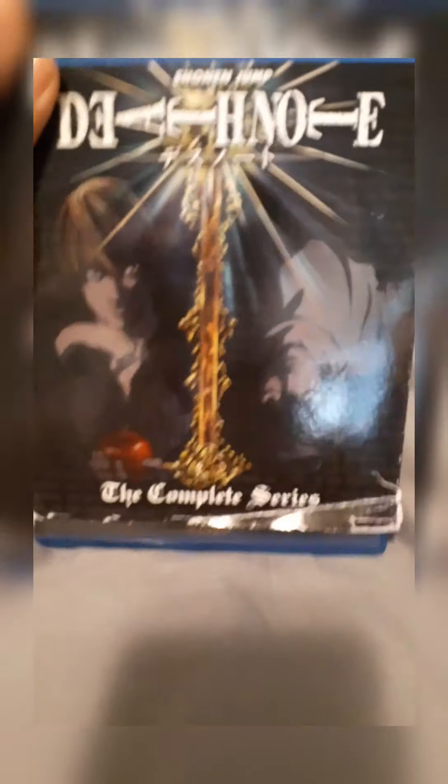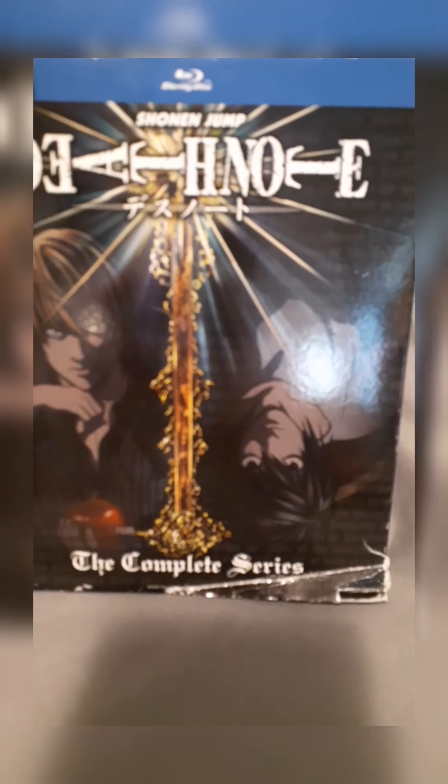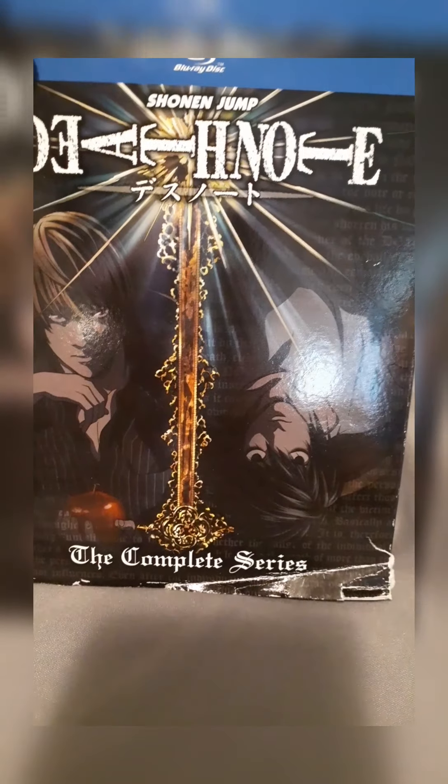Yo, what's up guys, Choice Cinema here. As you guys can see, I am back with another unboxing video for you guys, and today I have one of my favorite animes.